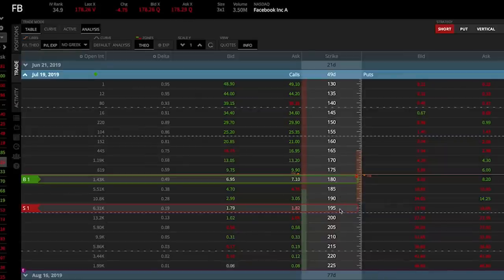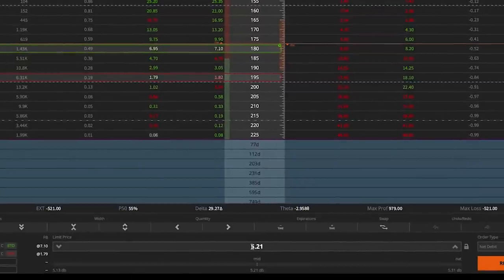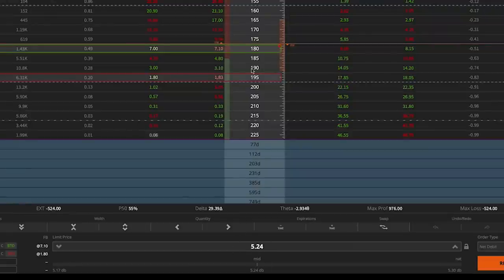The 180-195 spread costs less because it has a lower probability of success compared to the 170-185 call spread. For this spread to be maximally profitable at expiration, Facebook has to be above $195, whereas with the 170-185 spread, Facebook only had to be above $185. Because this spread has a lower probability of success, the cost is lower, meaning less loss potential compared to the 170-185 call spread, but more profit potential since you're buying a $15-wide spread at a lower cost.